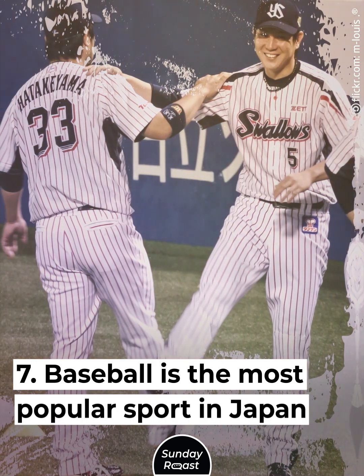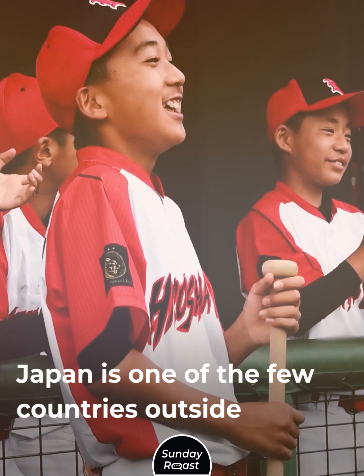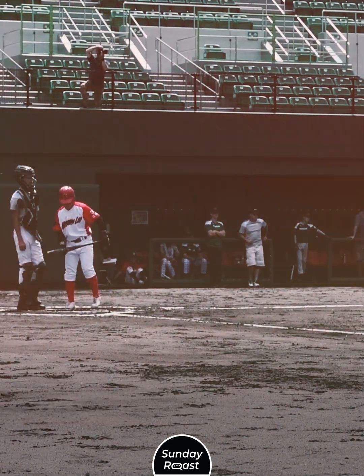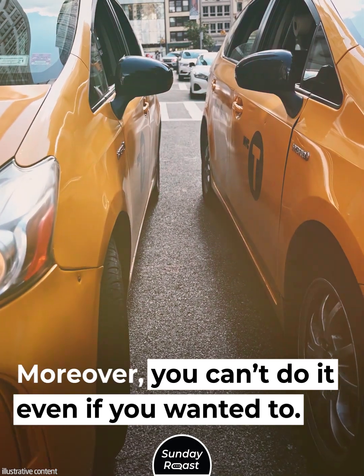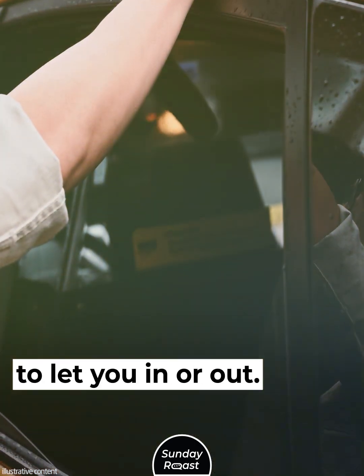Baseball is the most popular sport in Japan. Japan is one of the few countries outside the U.S. that plays baseball, and soccer comes a close second. Japanese cabs also have automatic doors — you don't have to open the doors yourself, and you can't even do it if you wanted to. The doors open automatically to let you in or out.